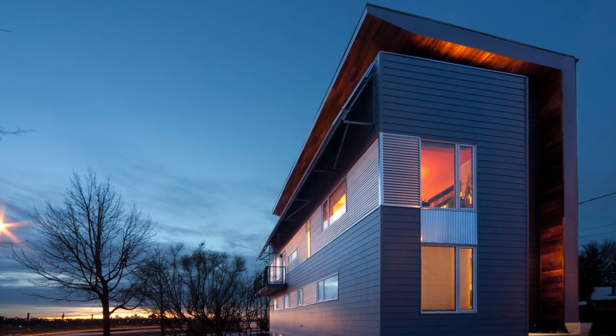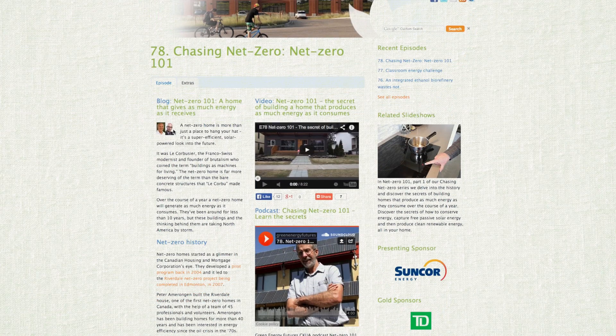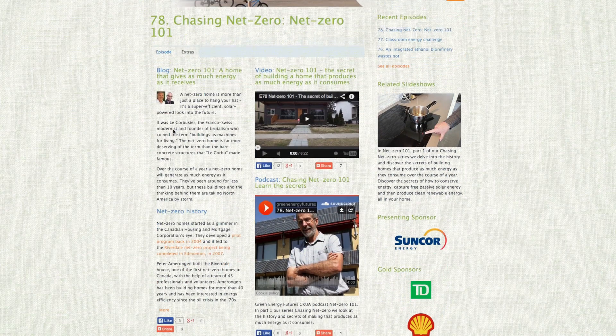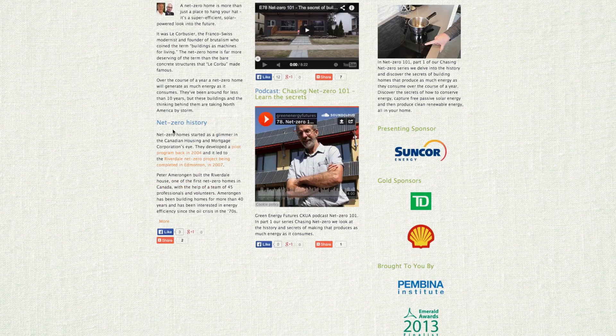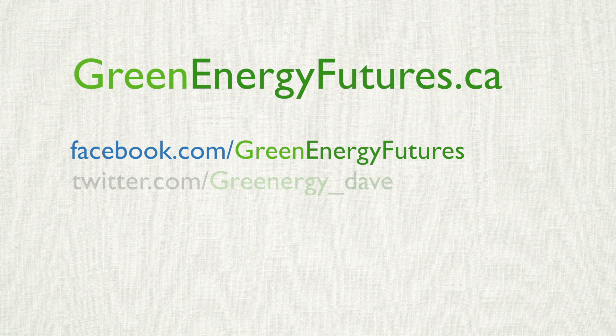To learn more about Shafraz and Serena's near net zero home, check out our blog, photos, podcasts and resources at greenenergyfutures.ca. Next week is the final episode in our Chasing Net Zero series — we call it Go Big or Go Home as Net Zero Goes Big Time. For Green Energy Futures, I'm David Dodge.